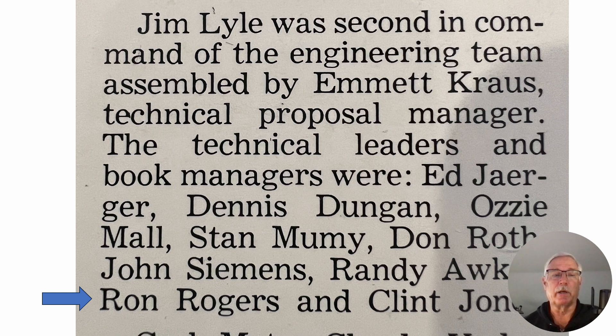I was selected to be one of the team leaders. I was in charge of the cockpit and escape system. Clean sheet of paper, design a brand new aircraft — that sounded like a lot of fun.